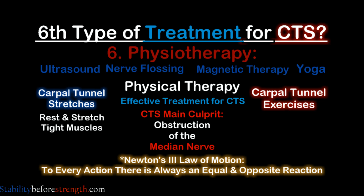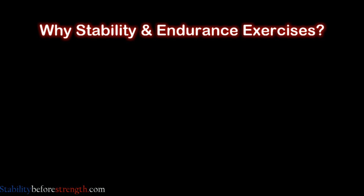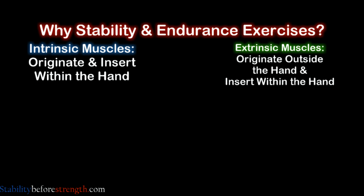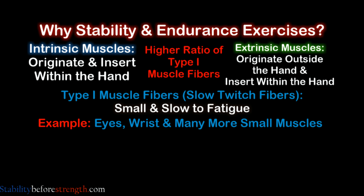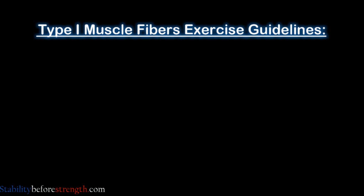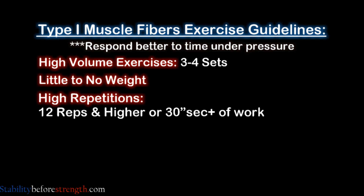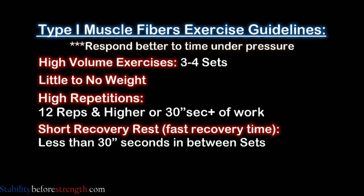If you can rest and stretch the tight muscles and build endurance and stability to help strengthen other muscles that assist in similar movements of the wrist, we can undo the damage to the tissue and help recover from carpal tunnel syndrome. Most of the intrinsic and extrinsic muscles of the wrist and forearm are made mostly of type 1 fibers, meaning they are small and slow to fatigue. They respond better by overloading the muscle by time under pressure, generally achieved by performing high-volume exercises — 3 to 4 sets with little to no weight, high repetition (12 reps or higher), 30 seconds or higher, and a short recovery rest of less than 30 seconds between sets.